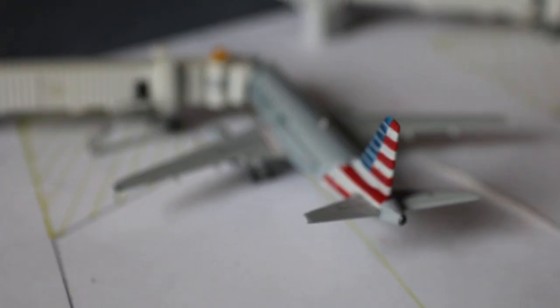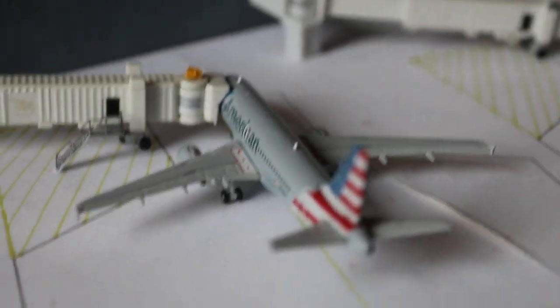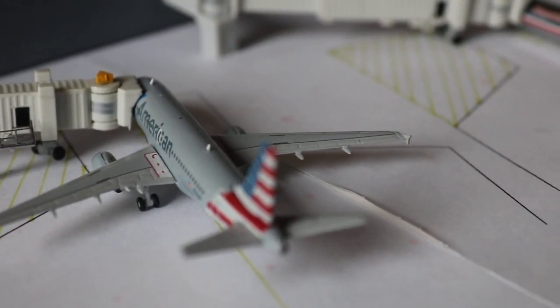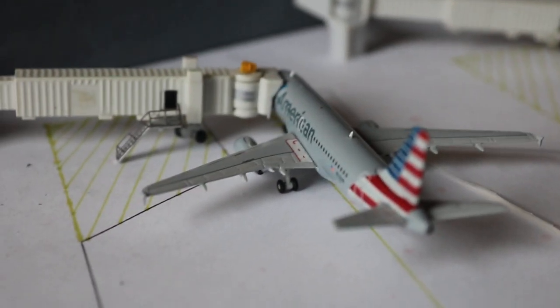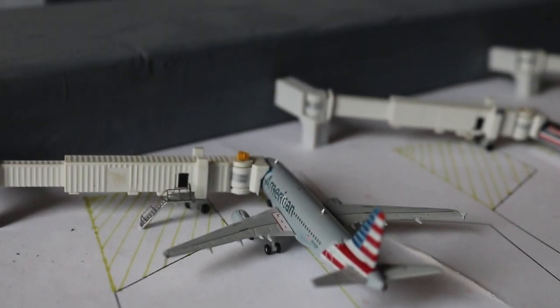Here we have an American Airlines Airbus A319, currently loading up with service out to Phoenix. This was a sub — usually they're just A321s and 737s. This is a part-city/commuter flight service to Phoenix Sky Harbor.